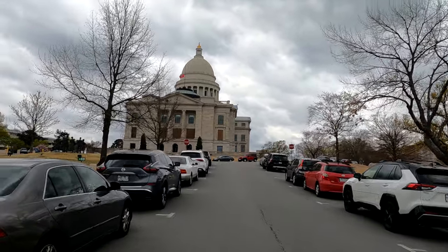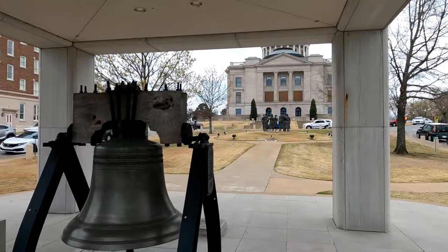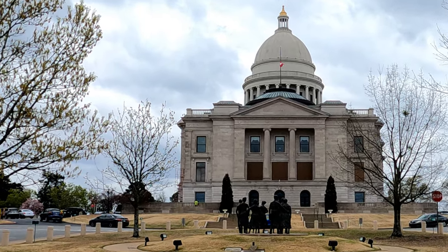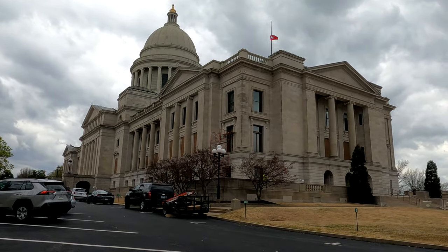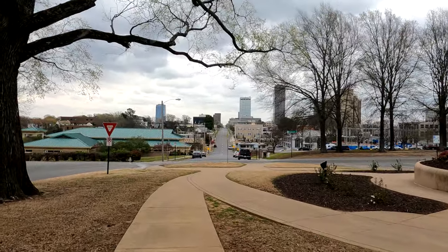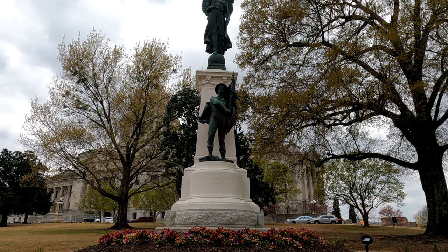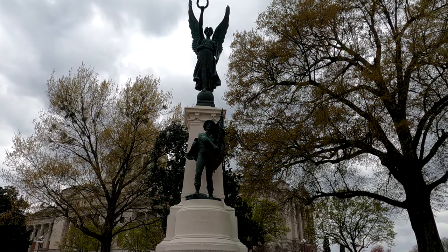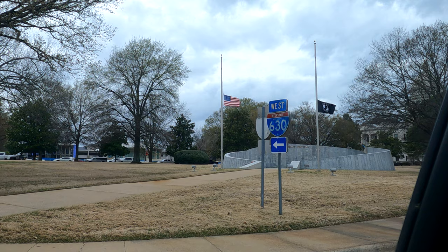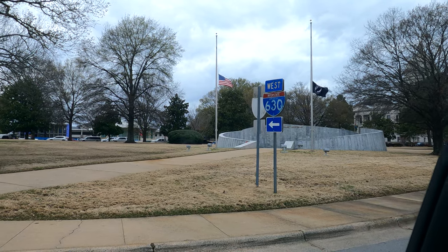We're at the Capitol building. Coming up to it, they have a little replica of the Liberty Bell. I wonder if this is the Little Rock Nine memorial up there in front of us. Here's the Arkansas Capitol building. There's the Confederate Soldiers of Arkansas memorial, 1861 to 1865 — a beautiful memorial. One thing I've noticed about Little Rock is there are a lot of statues, including an Arkansas Vietnam Veterans Memorial, and plenty of other memorials I did not film.